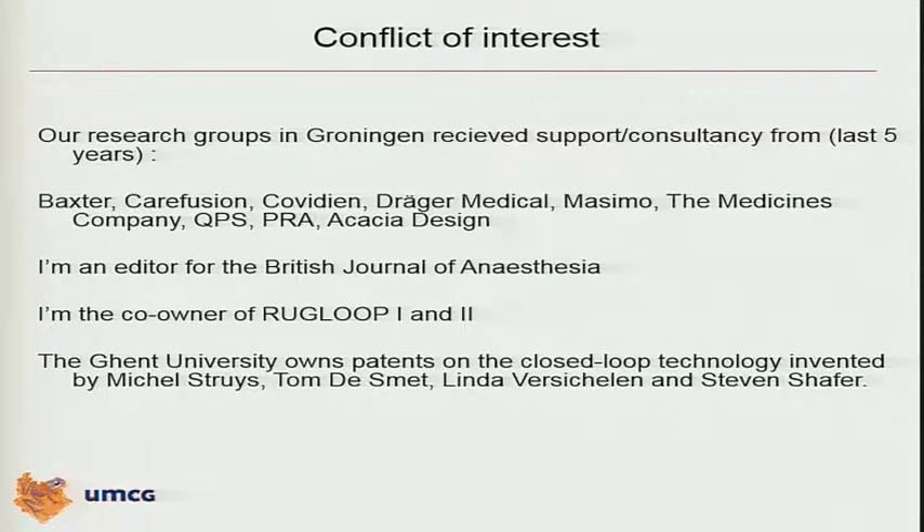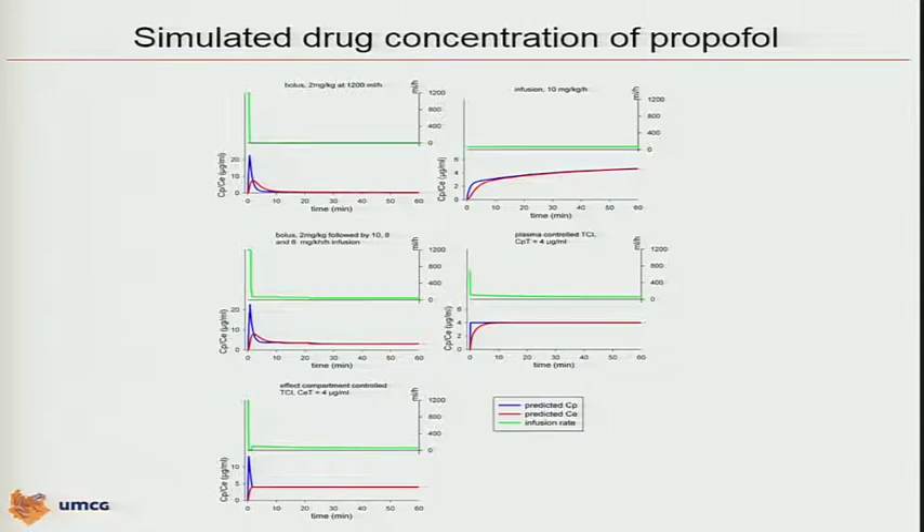I have some conflicts of interest to share with you, as you can see here, and it's also in the program. We will talk about target-controlled infusion. I assume that I don't have to explain to this expert audience that when giving intravenous drugs in anesthesia as a bolus, or as a continuous infusion without a bolus, that it's not the best job we can do.